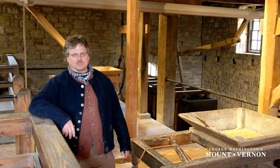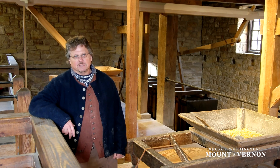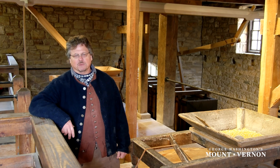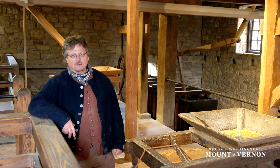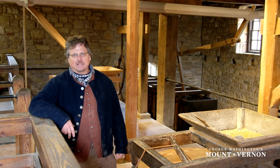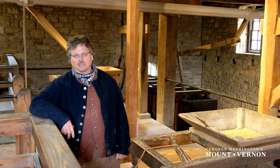Right here we have a set of millstones which grind corn, but for Washington the key product was wheat and wheat flour. In 1770-71 he built this mill with the eye toward exporting superfine white flour, and it did so for many years. However, in 1791, when George Washington was president, he learns of a new patented system designed by a gentleman named Oliver Evans, which greatly improved his grist mill.